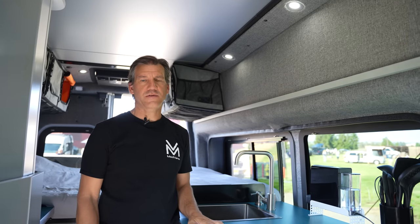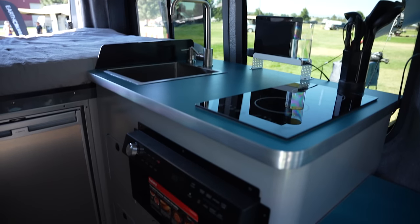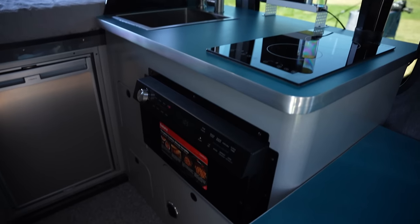All our conversions have LED lighting, and on the X-Series all the LED lighting is dimmable with the app. The app can also control all the fans for the furnaces and all the appliances to make the sleeping experience at night as quiet as possible.